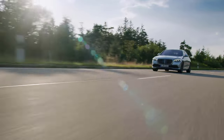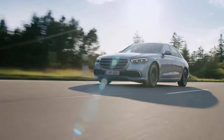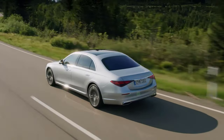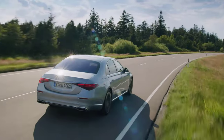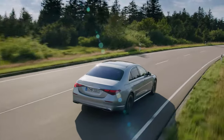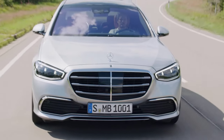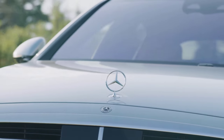The 2023 Mercedes-Benz S-Class is the epitome of automotive luxury and technological innovation. As the flagship model of the Mercedes-Benz lineup, the S-Class sets the standard for what a luxury sedan should be. With its elegant design, sumptuous interior, and cutting-edge technology, it offers an unparalleled driving experience. Whether you're behind the wheel or enjoying the ride as a passenger, the S-Class promises comfort, safety, and a touch of opulence that few other vehicles can match.